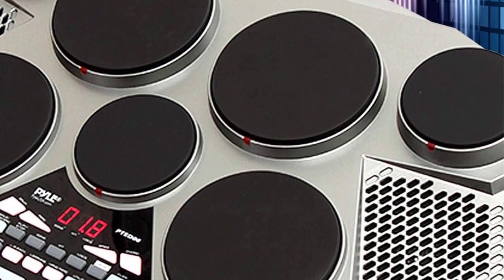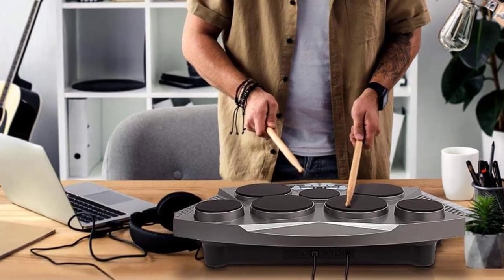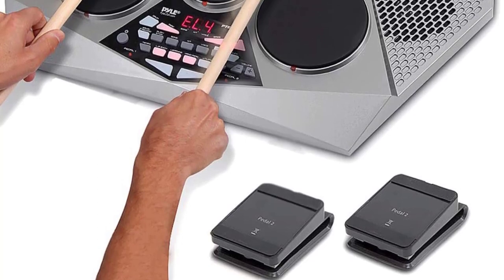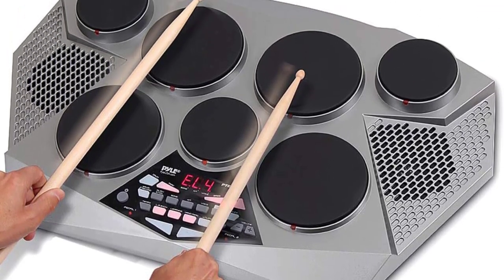The brand took it one step further, catering for all possible scenarios musicians find themselves in. Through the AUX in and out ports you can connect headphones, amplifiers and other devices during recording, or simply listen to what you created. It has a striking silver finish, adding some style to any band setup.